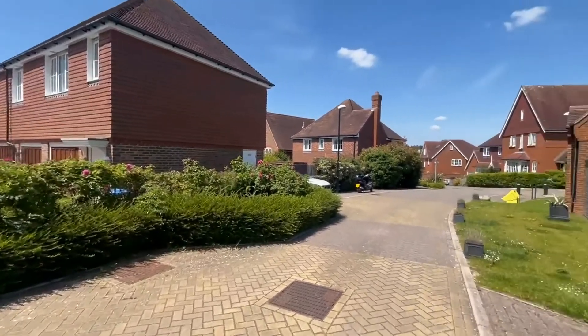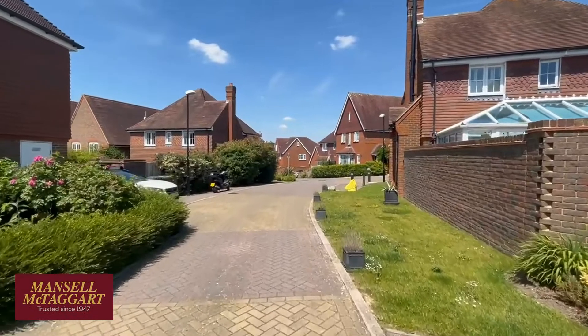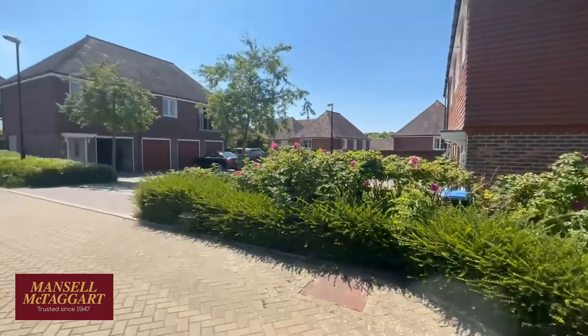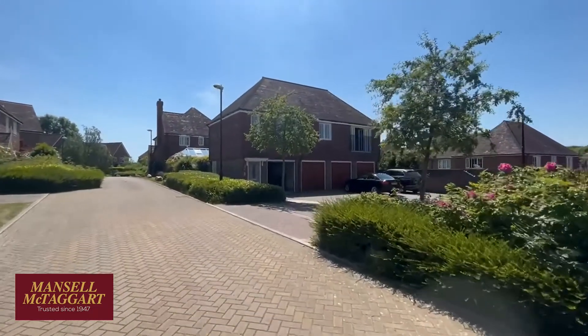Good afternoon. We're here in Roundway, which is a cul-de-sac situated off Kingfisher Drive, which in turn is situated off High Banks on the southern outskirts of Bolnor Village. And we're here to see number four, which is this rather lovely coach house apartment.